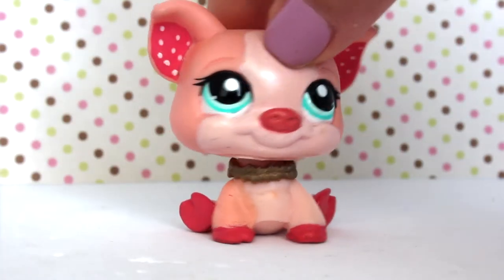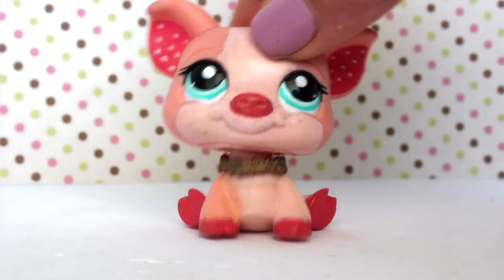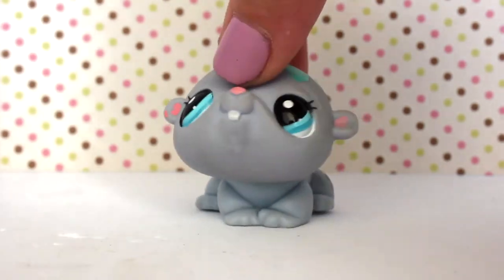I got 11 pets for $10, so each pet was under a dollar. I feel like I totally scored here, and I'm excited to show you guys these LPS.